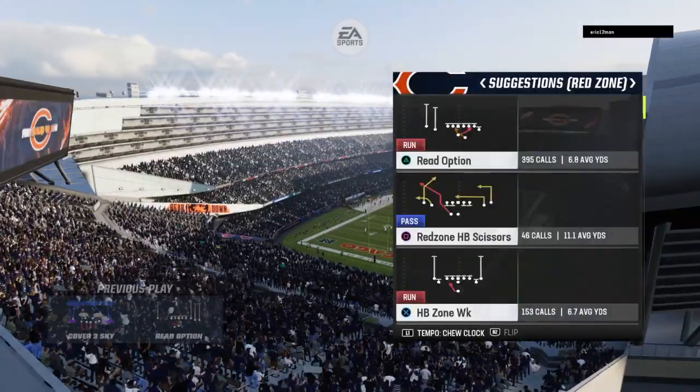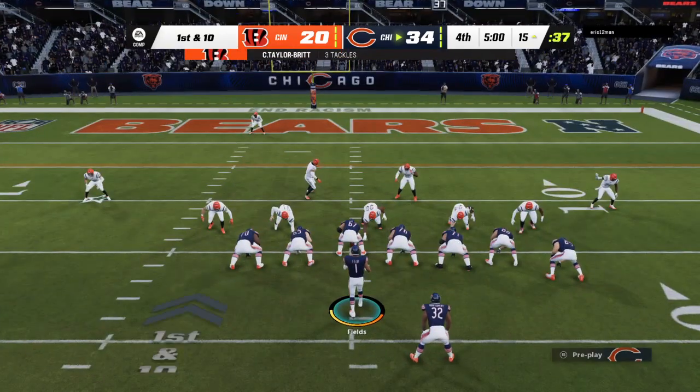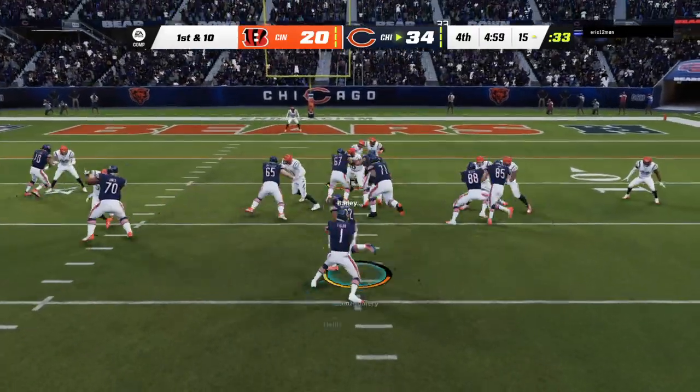As they come to the line, they will not be able to get off another play as time has run out on the third quarter. This is the National Football League on EA Sports.